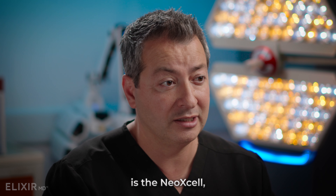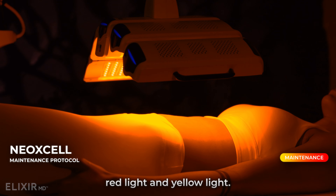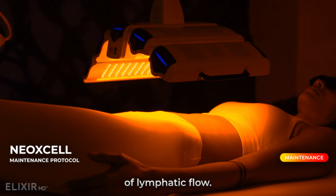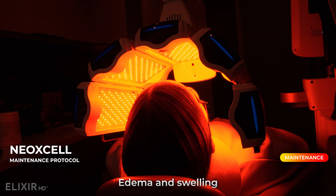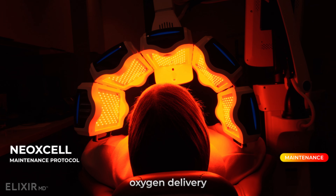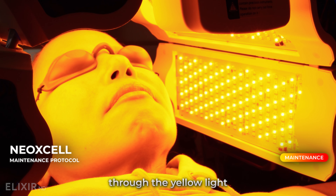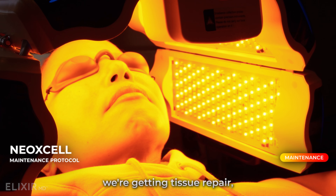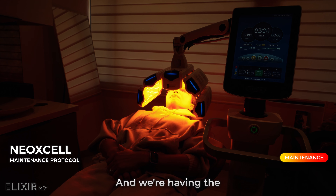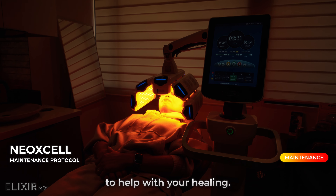The third phase is the Neoxel. It's a combination of red light and yellow light. Here we have further stimulation of lymphatic flow, decreased edema and swelling, and more oxygen delivery to the tissues. Secondarily, through the yellow light, we're getting tissue repair, regeneration of collagen and elastin, and singlet oxygen particles are removed through your system to help with healing.